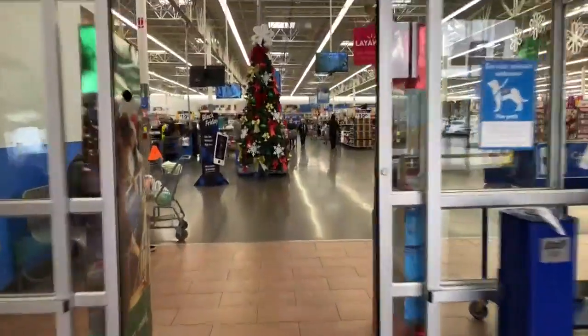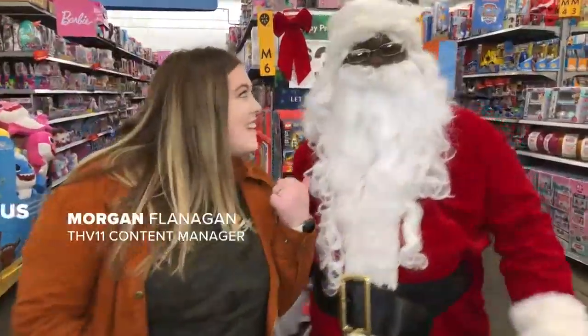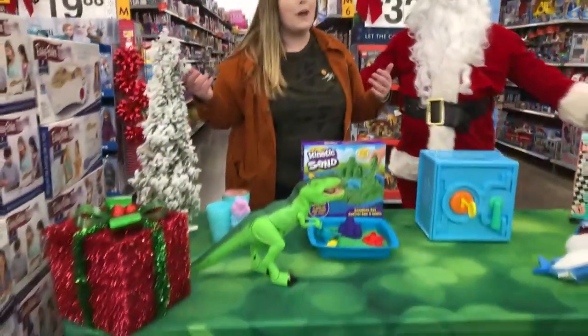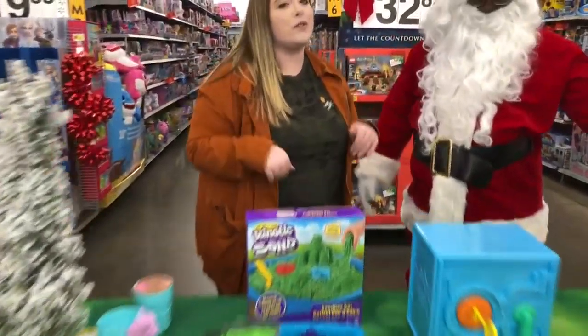Hi guys, we're out at Walmart on Shackelford here in Litterup with Santa. They've got all kinds of toys set up for us to try out, so we're going to play with them and let you know it's real.